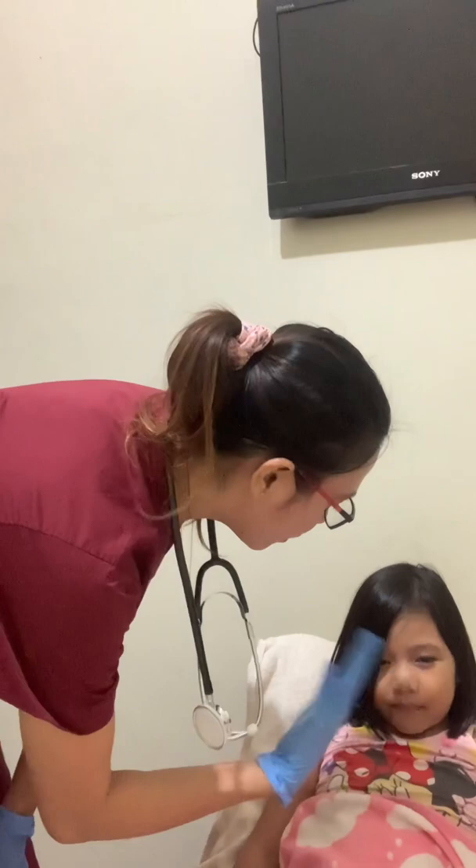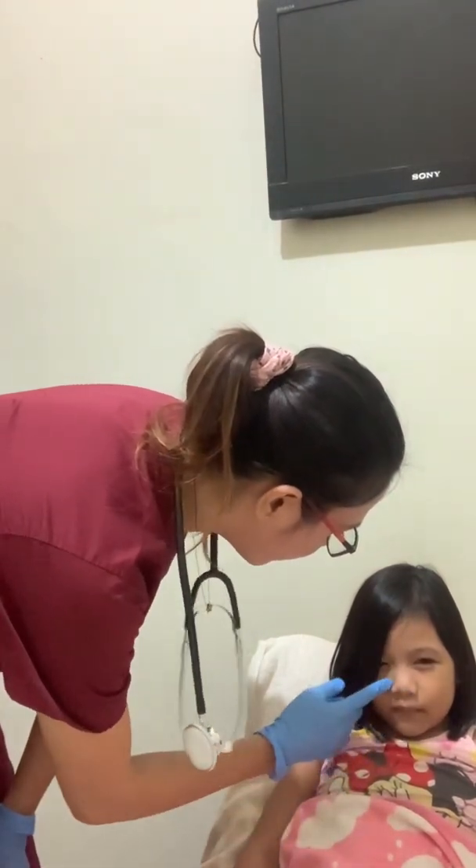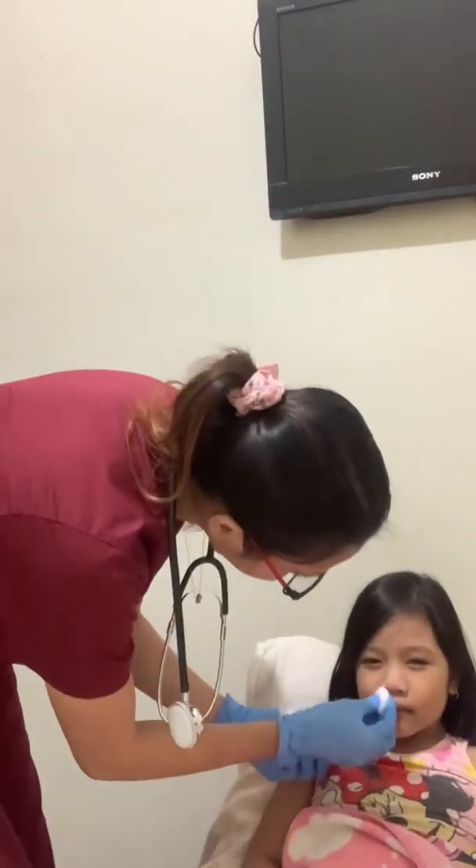Check the nostril for patency by asking the client to hold one nostril and breathe normally through the other. Then clean the nostril by using cotton balls. Select the nostril through which air passes more easily. The tube passes more easily through the nostril with the larger opening.